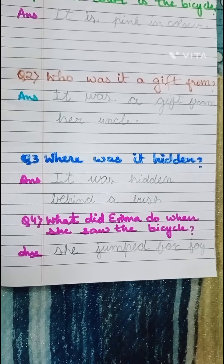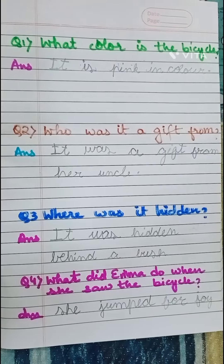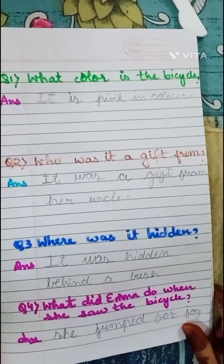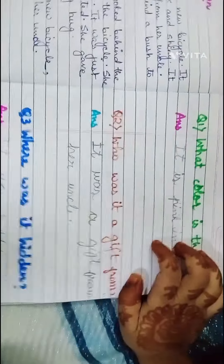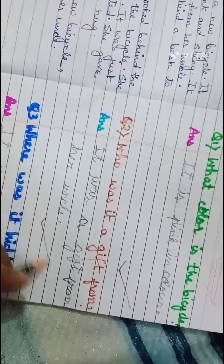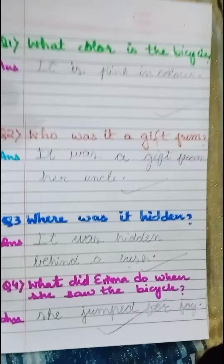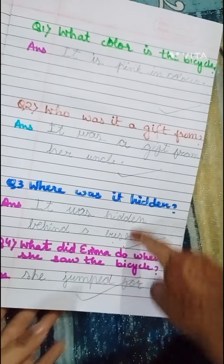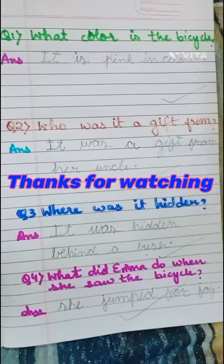So my last line is complete. So how do you like my video? If you liked it, share it, like it, and subscribe. Bye!